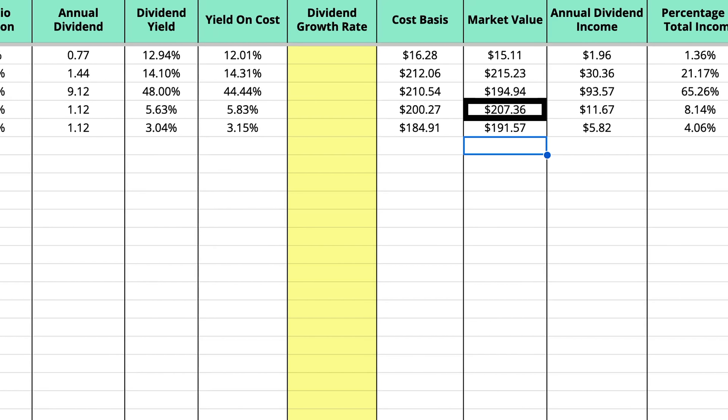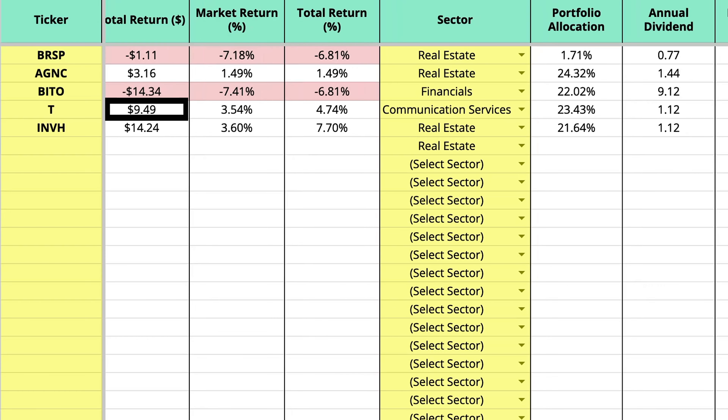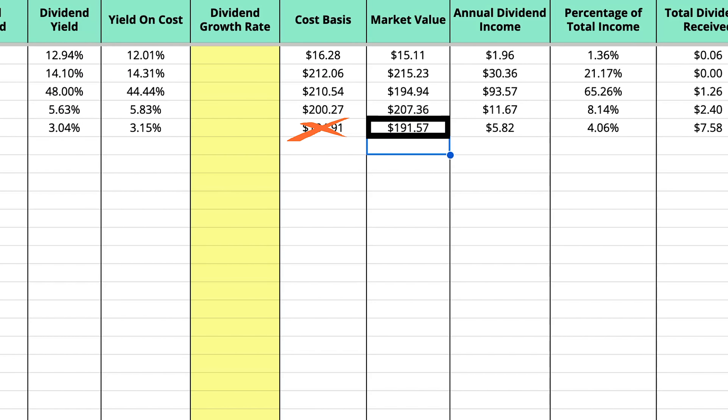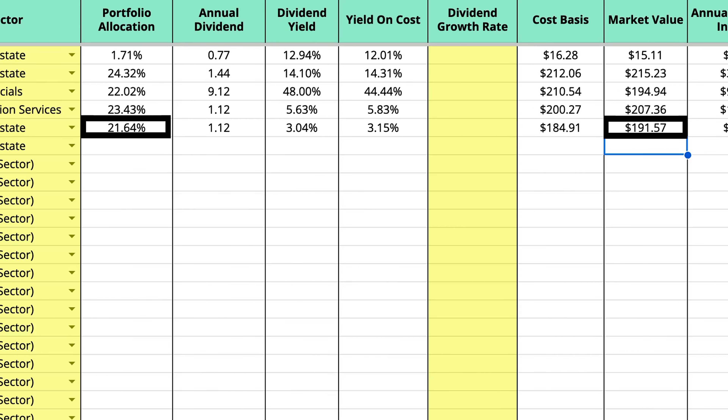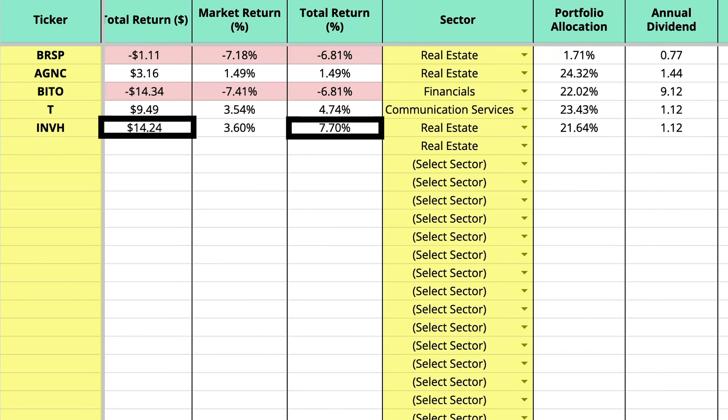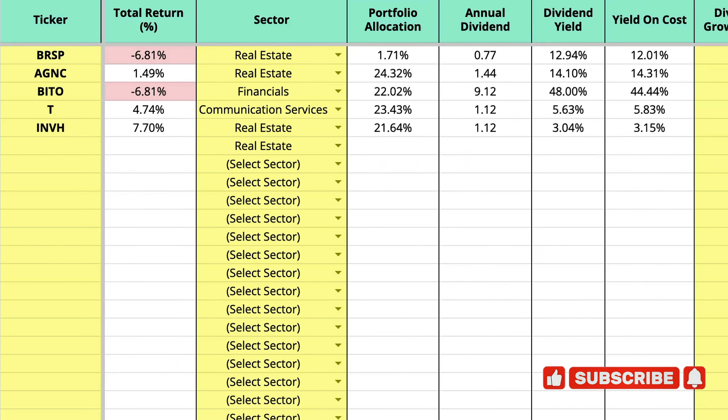AT&T is valued at $207.36 currently, which is almost a 10% valuation increase. The final one is Invitation Homes, which I started three days later after moving over from Bright Spire. It's a little bit behind the other ones, valued at $184.91, which is about 21.64% of my portfolio. This one has actually increased 7.7% so far, about $14.24 in gains from stock appreciation. The dividend is much more modest at 3%, the smallest dividend I have, but I feel Invitation Homes has a lot of upside potential with the possibility of a Fed rate cut coming up.